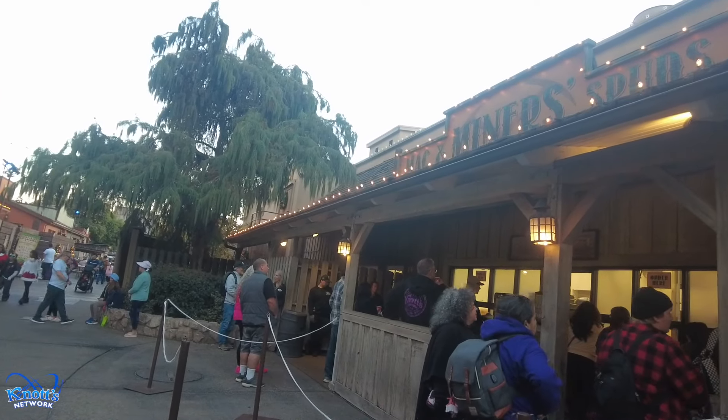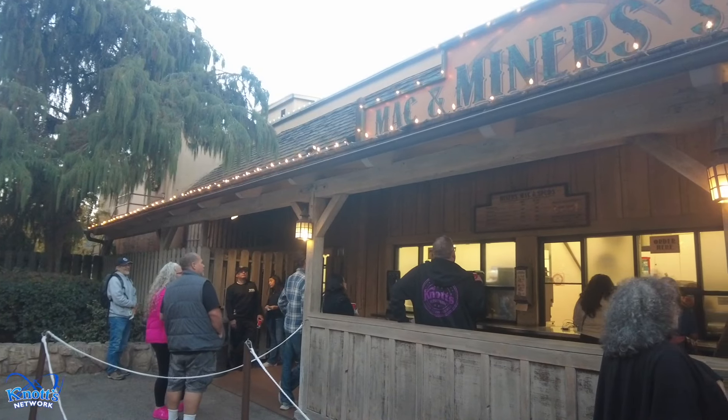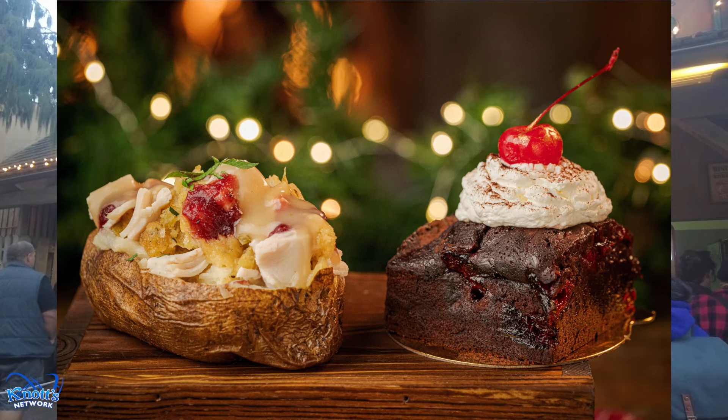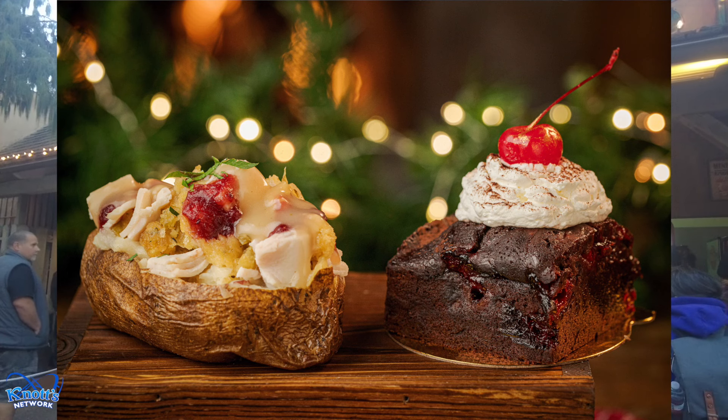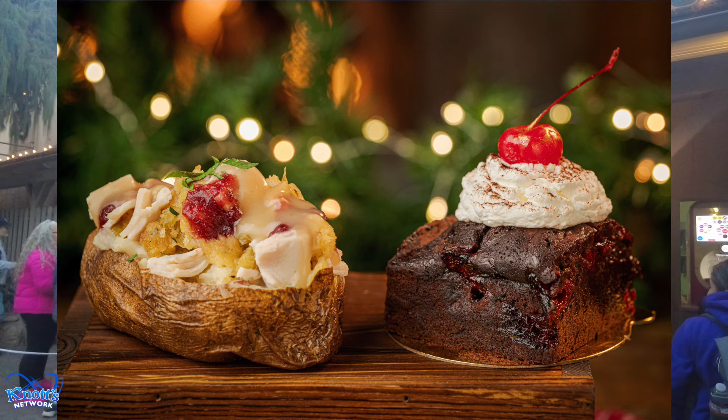We're rolling up to Miner's Mac and Spuds. This place is only open on select days. They've got for the dining plan the turkey stuffing, gravy, and cranberry on a baked potato. And then, not on the dining plan, the black forest brownie.